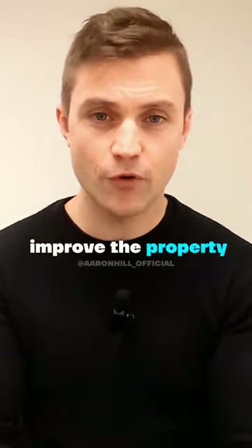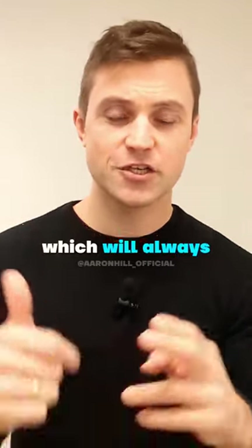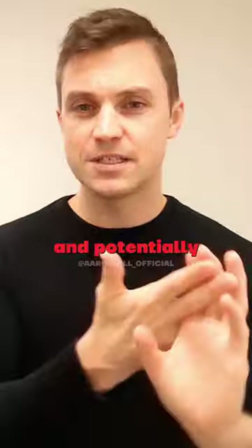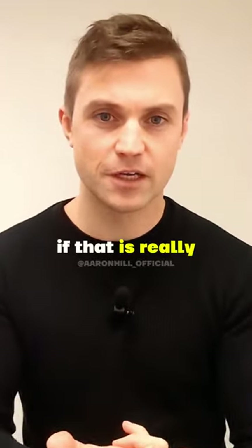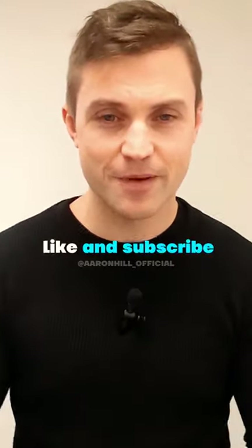A final tip for those looking to add value and improve the property: focus on the key areas where you'll add the most value, which will always be your kitchen and bathrooms, and potentially the heating system as well if it is really old and run down. Thank you so much for watching — please hit the like and subscribe button.